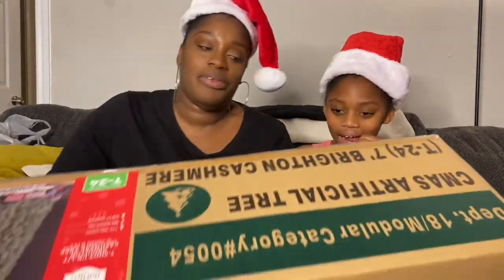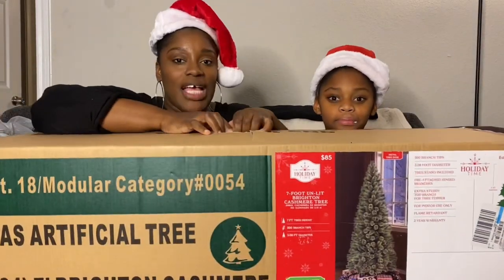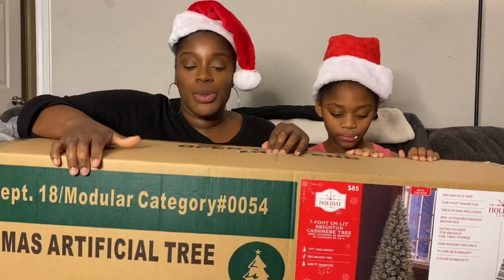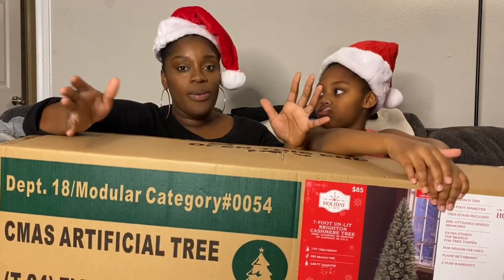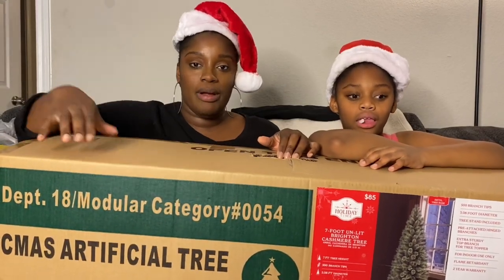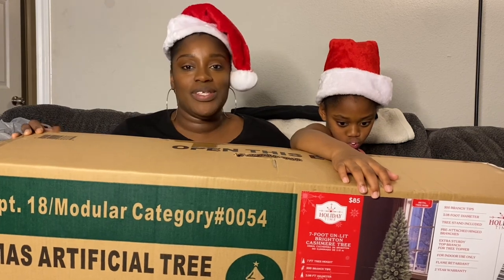Last but not least, we have the Christmas tree! We have a seven-foot Christmas tree here. We got this on sale — I believe it was like $65 on sale and it's seven foot with a four-foot diameter, so it's pretty wide. Not too wide, but just enough. We have a really small apartment, so it'll fit perfectly. I cannot wait to open this box up tomorrow so we can start decorating.